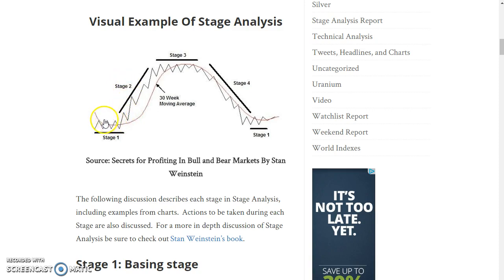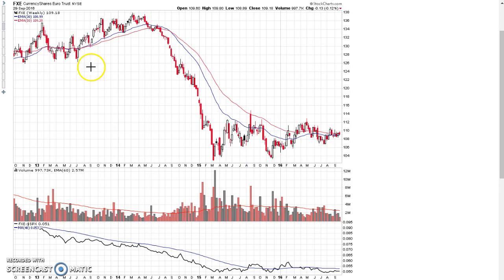The key when going through all these charts is to observe these stage 1 bases and not take action until the stage 2 occurs, but you can put them on your watch list for potential big moves in the market. The biggest stage 1 base that's out in the markets right now is in the currency markets.